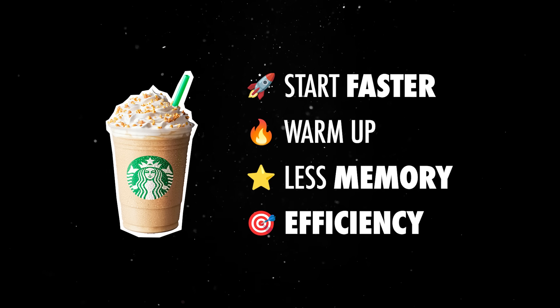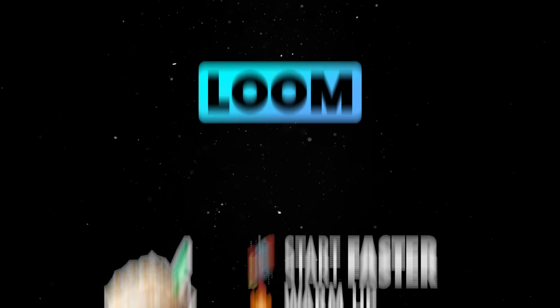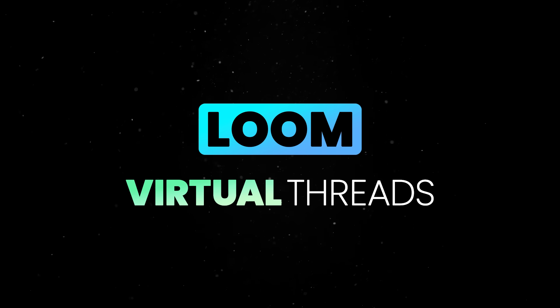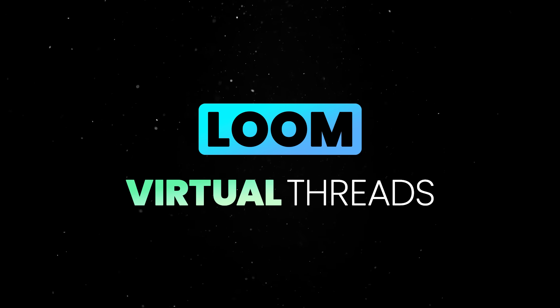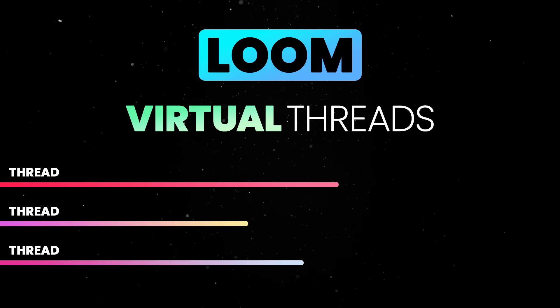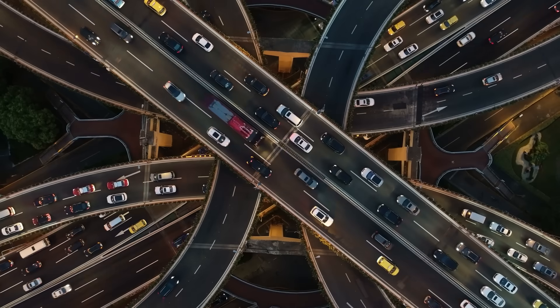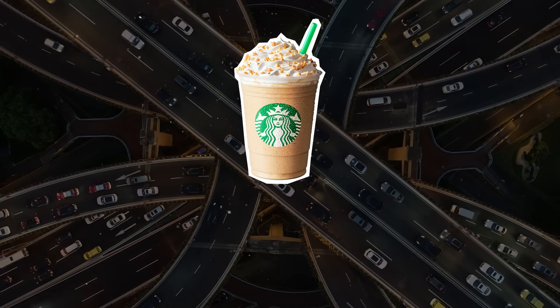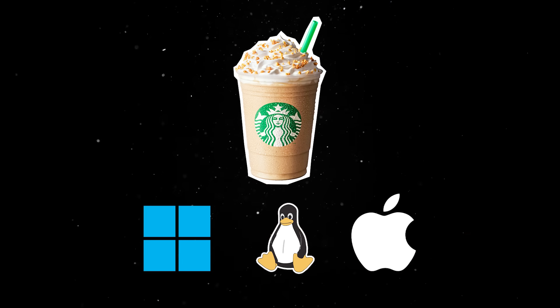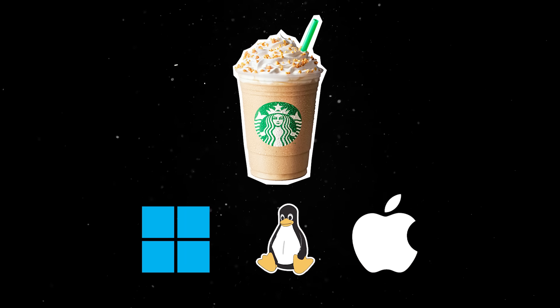One of the biggest advancements in Java in recent years has been Project Loom, which introduced virtual threads in Java 21. Now, with Java 24, virtual threads are getting even better, making highly concurrent applications easier to write and more scalable. Traditionally, Java has relied on platform threads, which are managed by the operating system. The problem is that these threads are heavyweight, so creating thousands of them for concurrent workloads is inefficient.